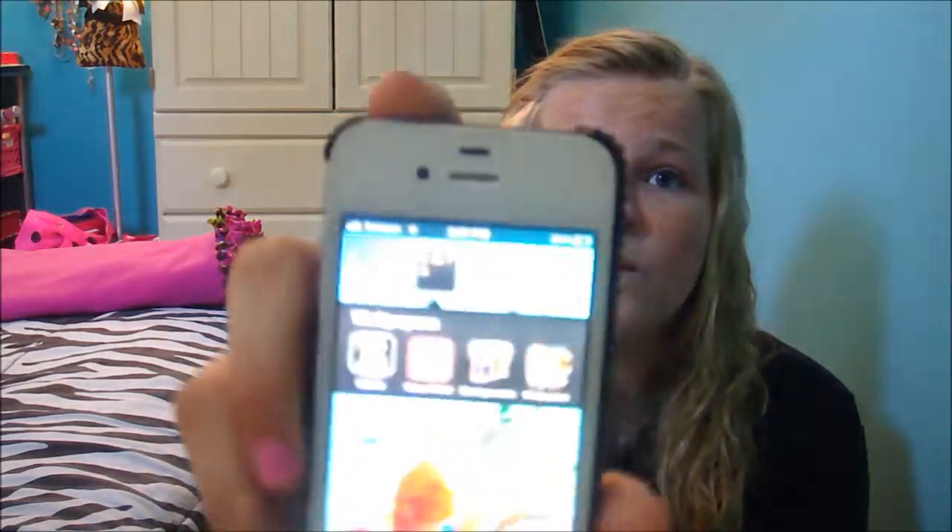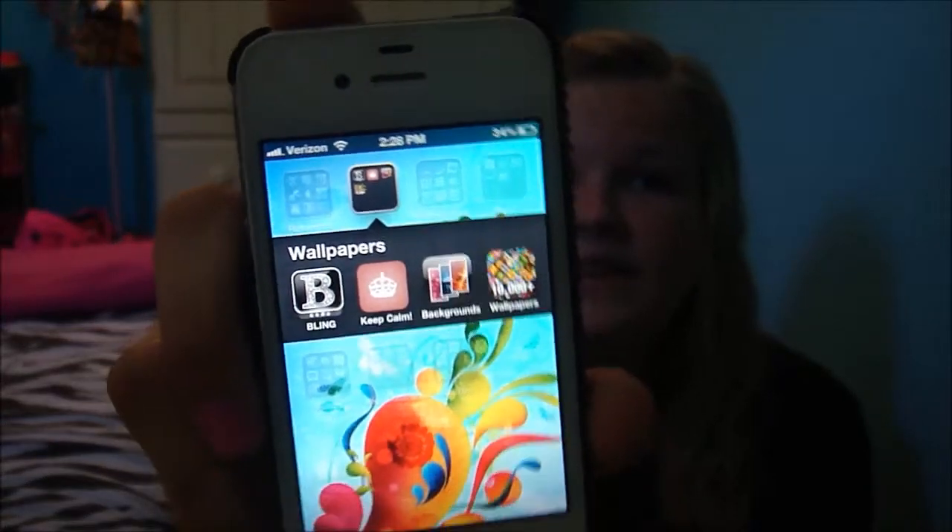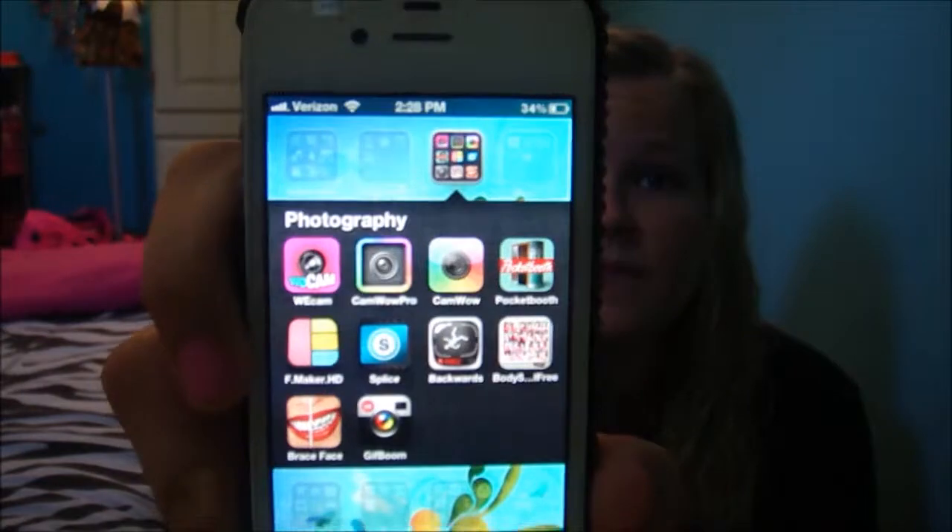The next folder is 'Wallpapers' — basically it's just where I get all of my wallpapers, like the one I have now. I have Bling, Keep Calm, Backgrounds, and Wallpapers. Then the next folder is 'Photography,' and I have WeCam, CamWow Pro, and CamWow, which are basically different filters you can use for pictures. I also have Pocket Booth, Frame Maker — where you can make collages of pictures, which I used at the beginning of the outfit-of-the-week for Myrtle Beach on our other channel — Splice which I used for our vlogs, Backwards Cam, Body Symbols, Brace Face, and GIF Boom.